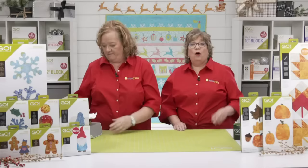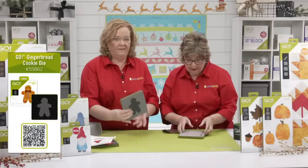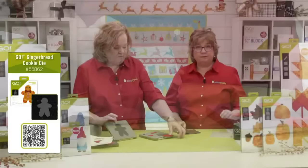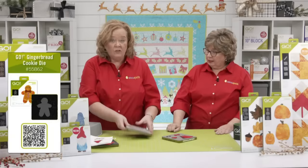Our fastest-selling new die in AccuQuilt history was the Go Gingerbread Cookie. It was so popular that we then introduced the gingerbread cookie decorations to go with it — because you've got to decorate your gingerbread cookies, right? The cookie gingerbread die is so cute and you can cut it out of so many things — we have some little felt ones here.